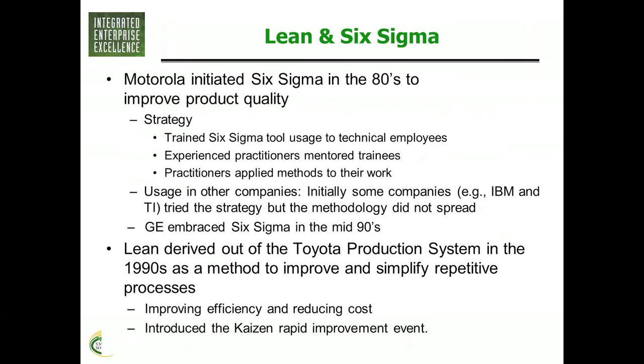The Lean stuff also gave us Kaizens — also known as rapid improvement events. Lean was seen as the tool to use to improve efficiency, effectiveness, and just reducing cost. Although those of us that have learned all of them know that either system can really work on quality, efficiency, or cost.